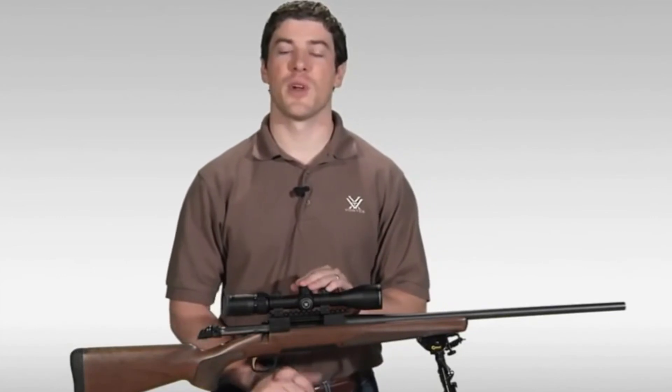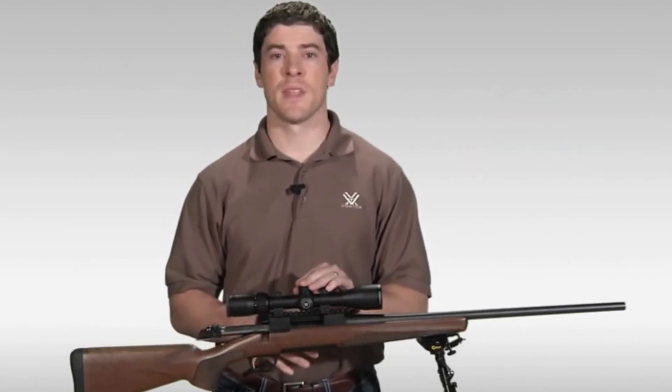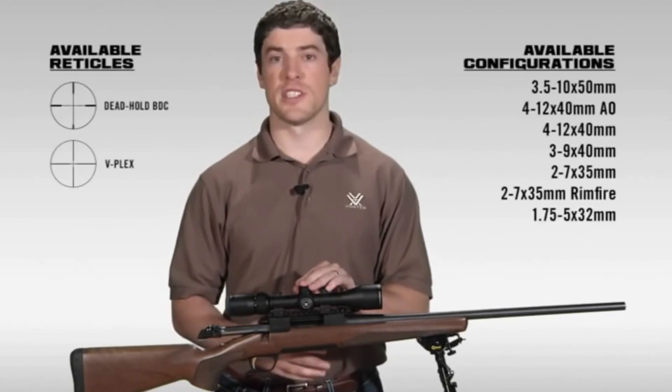Hi, this is Joe with Vortex Optics. We're here today to talk to you about the Diamondback rifle scope series. The Diamondback has a reputation in the industry as one of the best hunting scopes your money can buy, and it comes in various configurations and reticles.